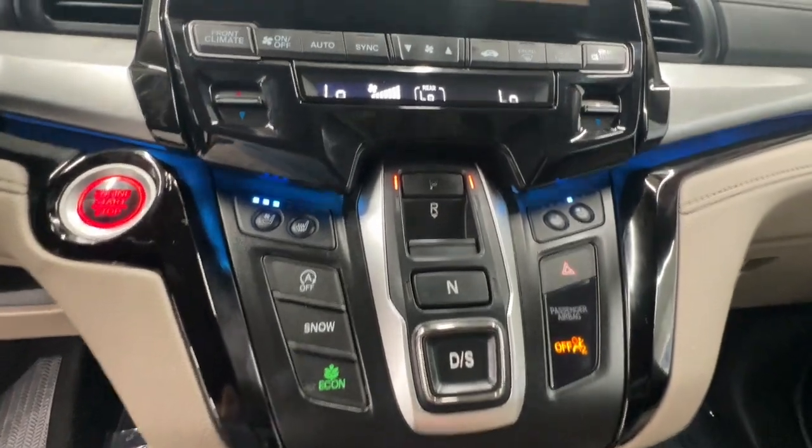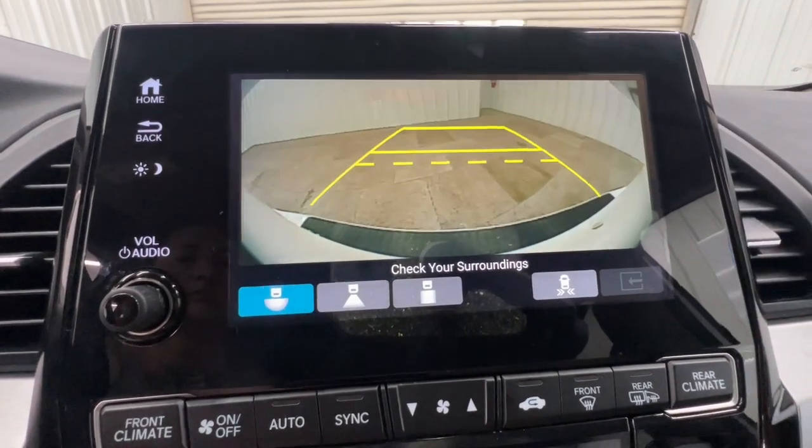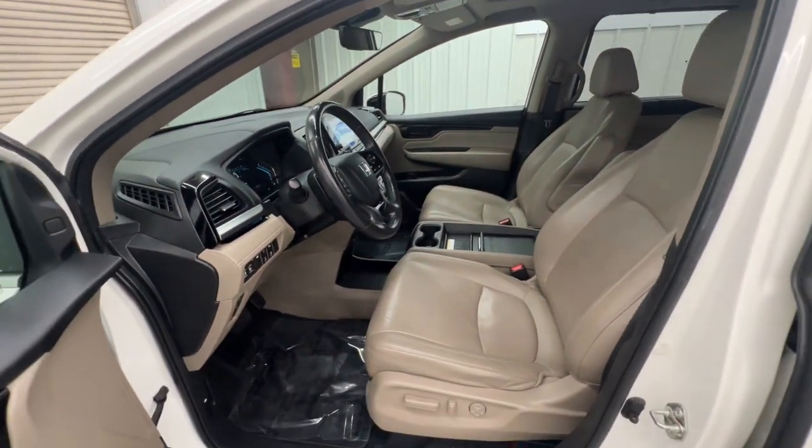Heated steering wheel, pre-collision system, lane departure warning, sun/moonroof, keyless entry, navigation system, hands-free liftgate, premium sound system, satellite radio, power passenger seat.